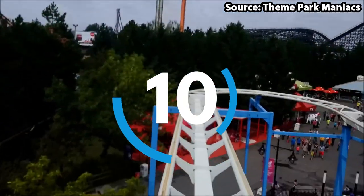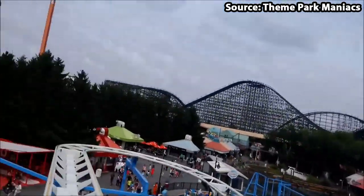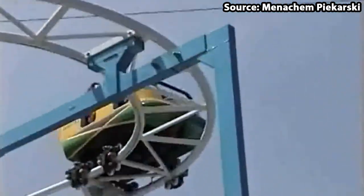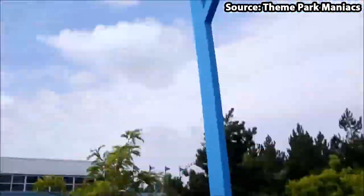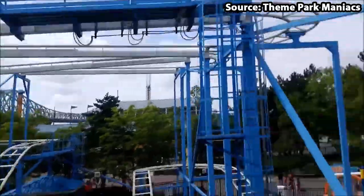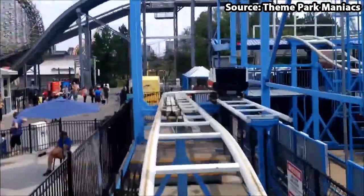Starting off at number 10 we have Toboggan Week, and no matter whether you want to get thrown around in every direction imaginable or are just looking for another fun family wild mouse, this is the ride for you. Themed towards the famous toboggan racing, you will begin your ride by jumping in one of many creatively designed cars, followed by a series of classic wild mouse turns, drops, airtime hills, and brake runs, creating an experience which you nor your body will ever forget.